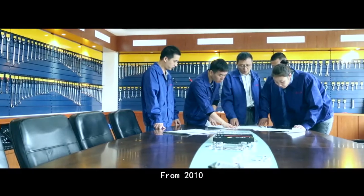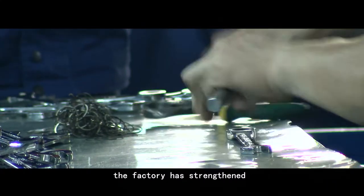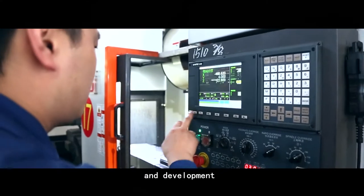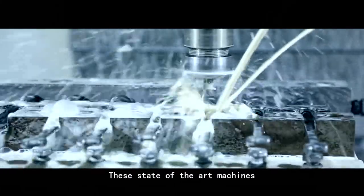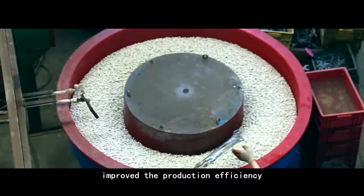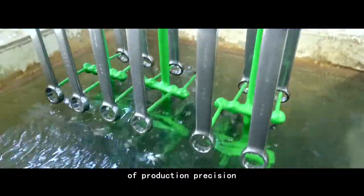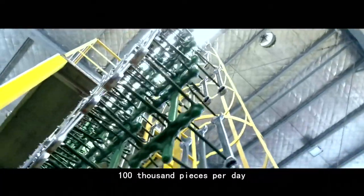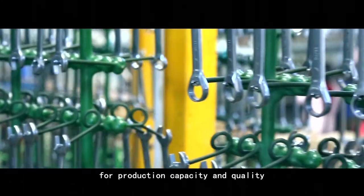From 2010, by installing more than 20 new imported CNC machines, the factory has strengthened its ability in research and development of ratchet wrench manufacturing. These state-of-the-art machines improve production efficiency and ensure the highest standard of production precision, bringing production capacity up to 100,000 pieces per day to meet customer requirements.